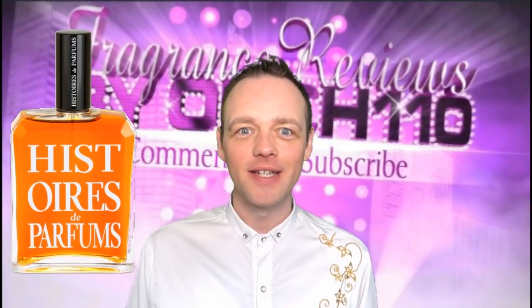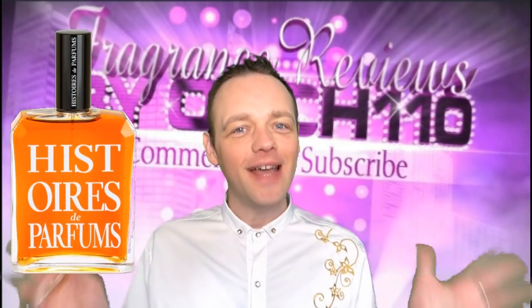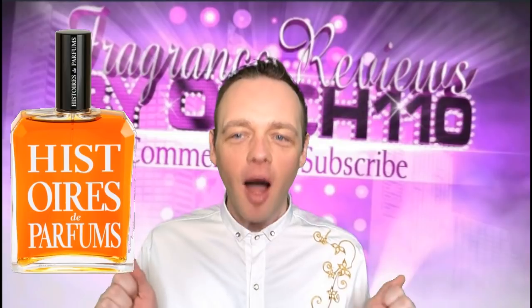Hi guys, it's Hatch the Wonder. How's everyone doing? This is my first ever review from Histoire de Parfum.